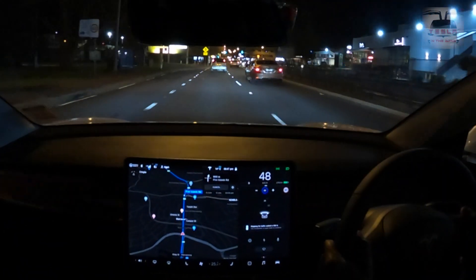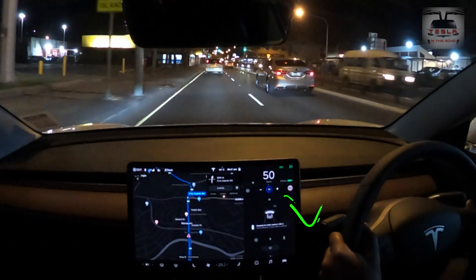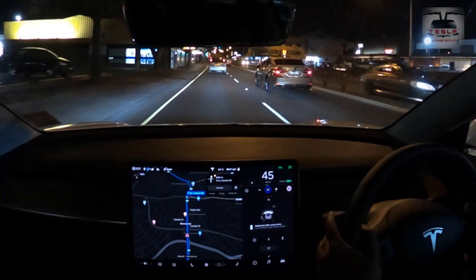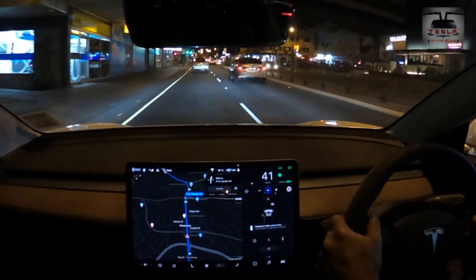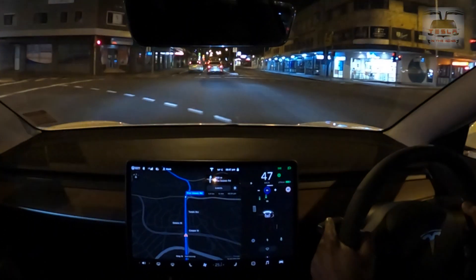There's another set of traffic lights coming right about here and as soon as the car sees that, it gives me that warning saying that it's going to stop. I override it by pressing the right stalk down and the car goes across — and here I'm also changing lanes. Really sweet, really sweet indeed.